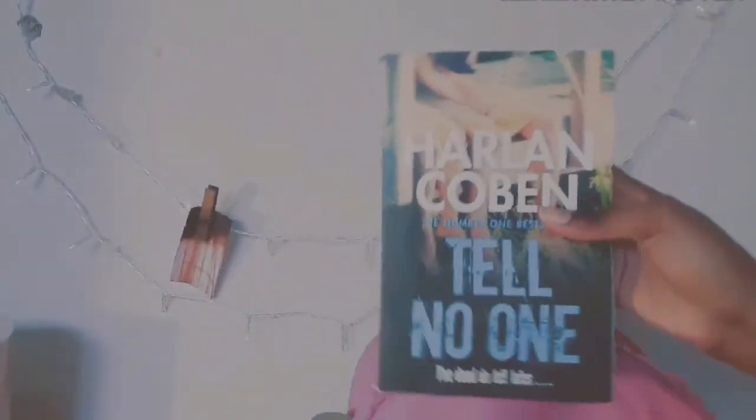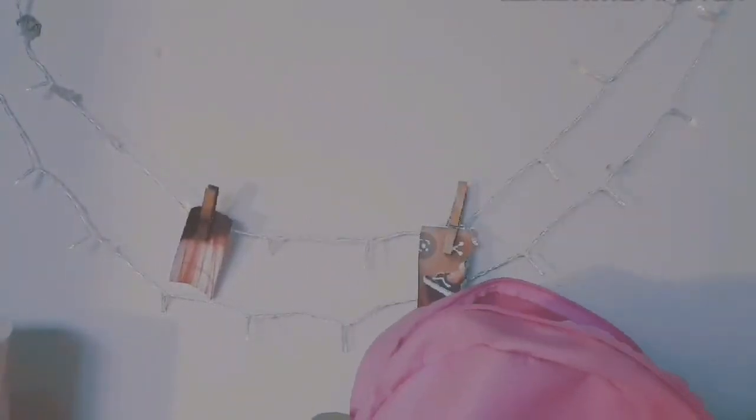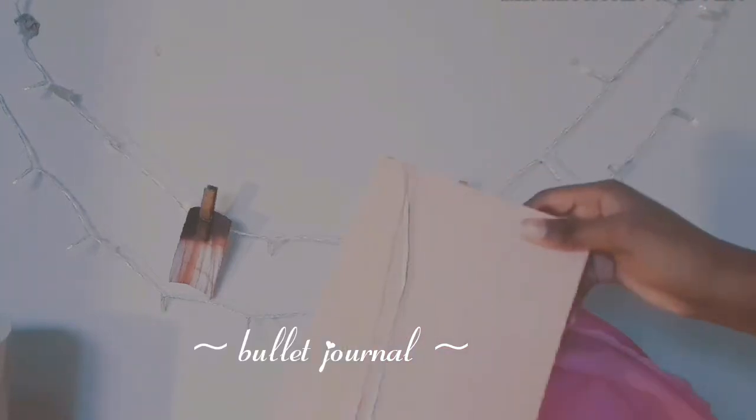The next thing I have is my favorite book that I'm trying to finish right now, which I've really struggled with because of YouTube, quarantine, and schoolwork. It's called 'Tell No One' — you should read it, it's really interesting.